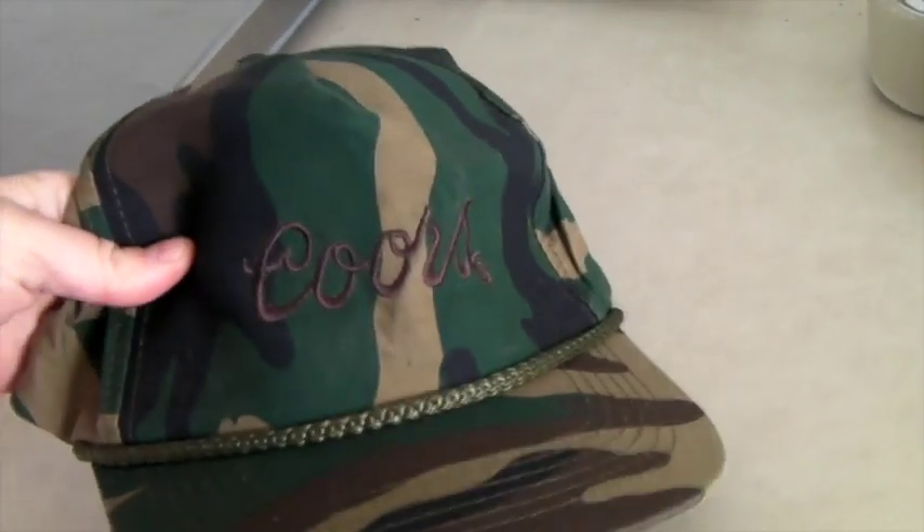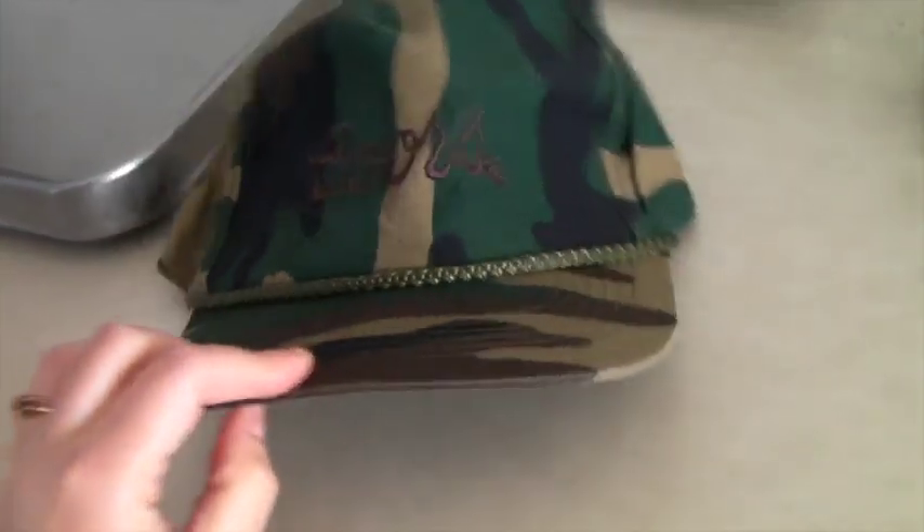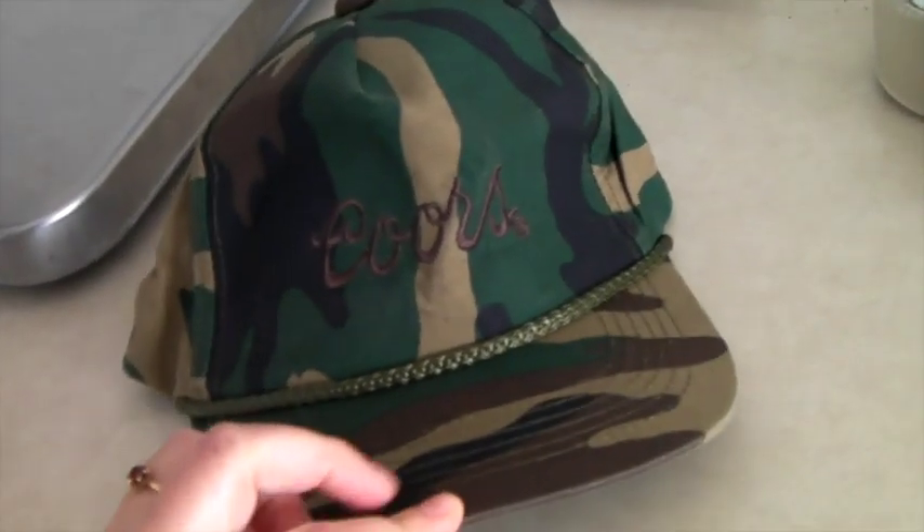This sold on Bonanza. It is a camo hat with the embroidered logo of Coors Beer — a solid hat, not a mesh trucker hat — and it sold for $40. That is a great price for a hat.